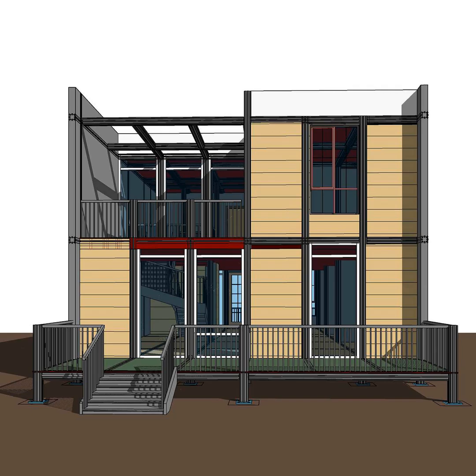Upstairs, a few smaller modules for more private spaces: bedrooms with balconies overlooking the forest, a quiet reading nook bathed in natural light, maybe even a dedicated meditation space with a retractable roof for stargazing. Of course, incorporating all those sustainable features — solar panels on the roof, rainwater collection system, maybe even a little greenhouse module for growing fresh veggies year-round. It's like a self-sustaining eco haven.